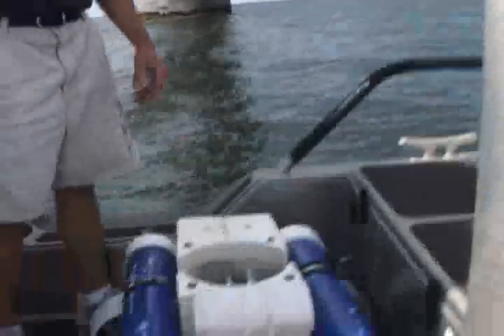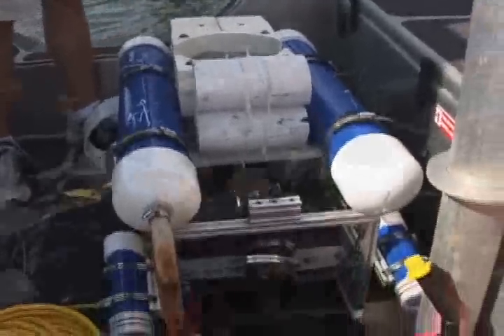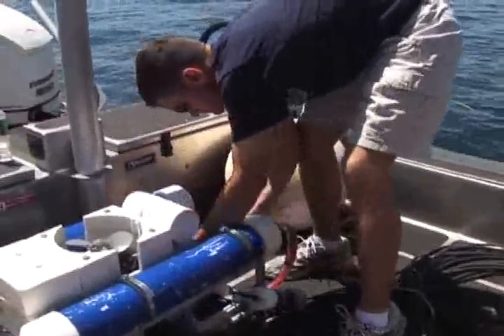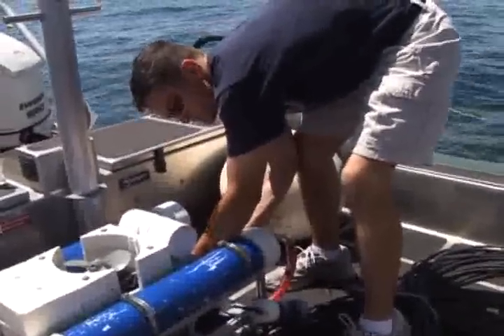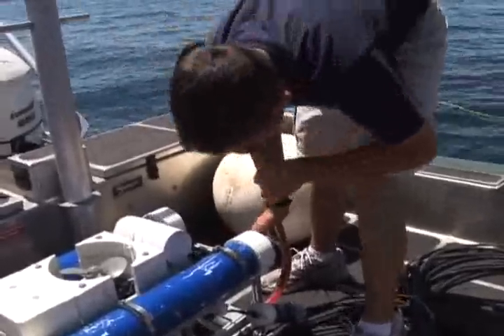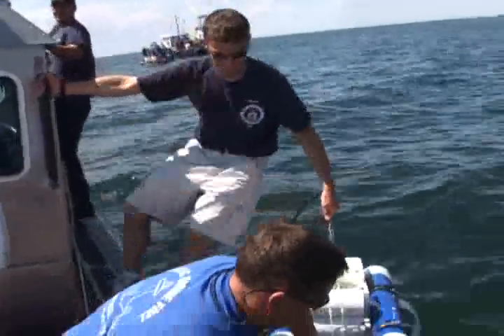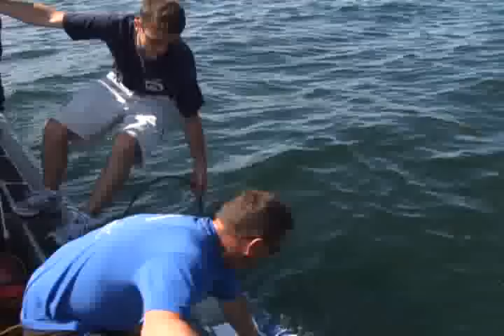I'm a mechanical engineer, and I, along with five of my classmates, designed and built an underwater remote operated vehicle, which you see here. This ROV can dive to depths of 300 feet for a limited amount of time. It has an onboard video camera, lights, and three thrusters, which are used to control the ROV as it moves through the water.